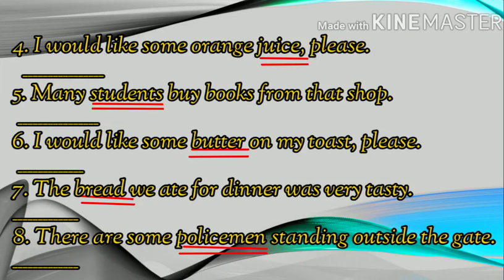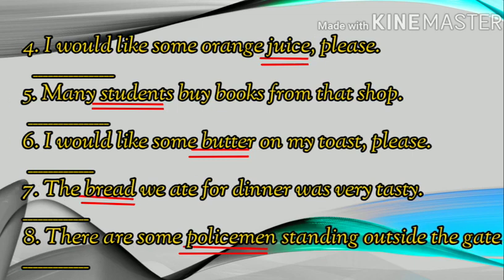Number seven: The bread we ate for dinner was very tasty. Number eight: There are some policemen standing outside the gate. One has been done for you. So you have to see whether the highlighted words are countable or uncountable nouns.